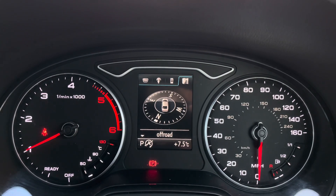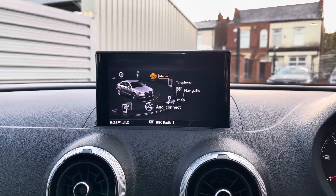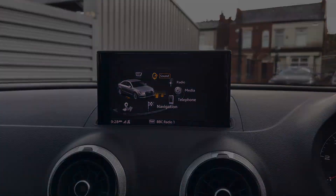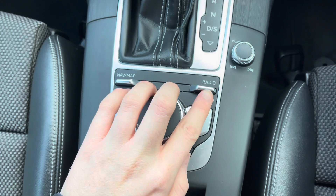There's also access to your audio, telephone, and navigation. At the top of the dashboard you'll find your pop-out infotainment screen, which is controlled using the dial and buttons here in the center console.